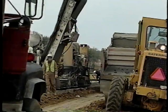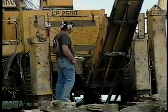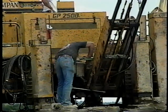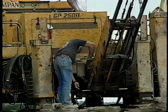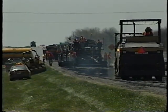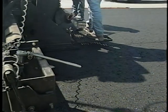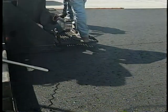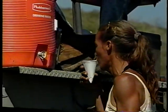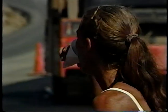Besides coping with the equipment, the trucks, the noise, and the endless repetition, there's another factor that can distract you from knowing where you are and what you're doing — it's the heat and humidity. It can drop you like a rag doll. Drink lots of water, even if you're not thirsty. Your brain needs to be cool and alert at all times, because the dangers can get even worse.